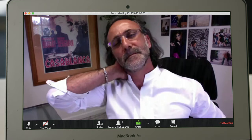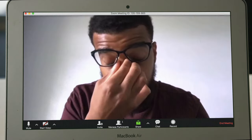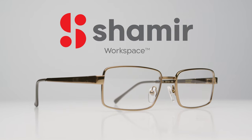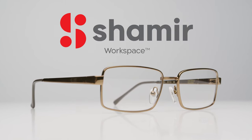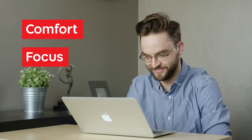Just because you wear glasses to work doesn't mean you need to deal with pain, strain, or discomfort. Introducing Shamir Workspace Lenses — utilizing patented, cutting-edge technology to give you a more comfortable, more focused workday.